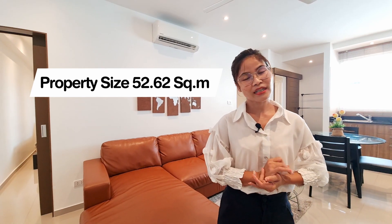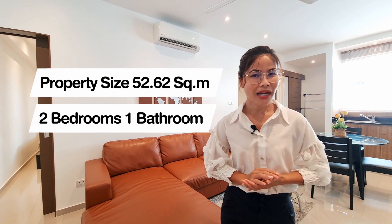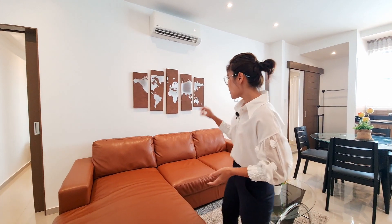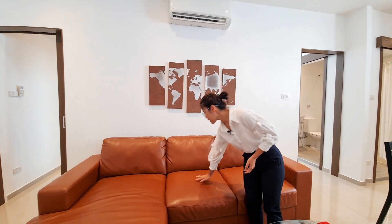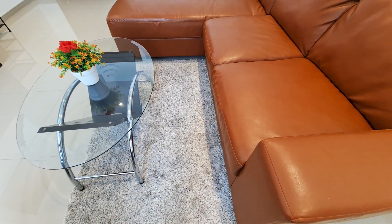The units have a size of about 52.62 square meters. It's a fully furnished two-bedroom, one-bathroom unit, ready to move in. For the living area, it has come with a brown L-shape sofa that looks really comfy, along with a carpet and a coffee table.